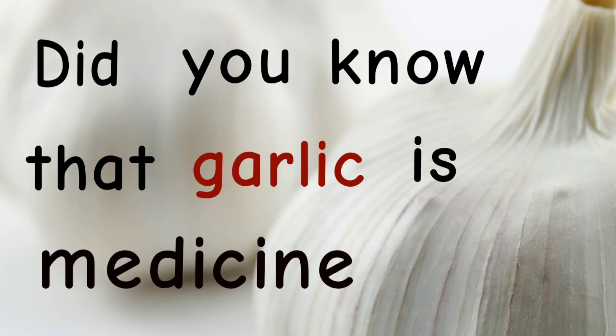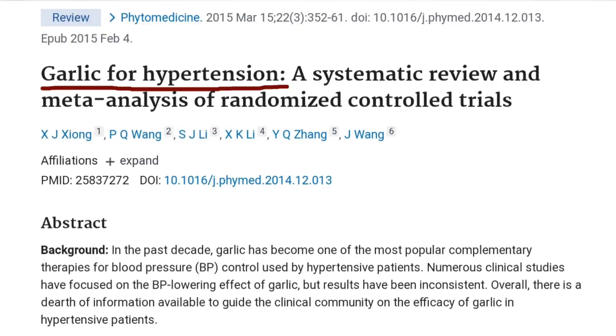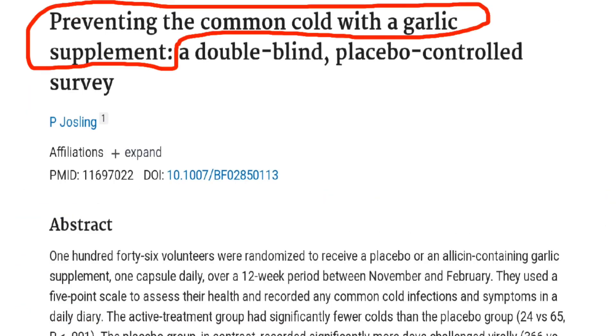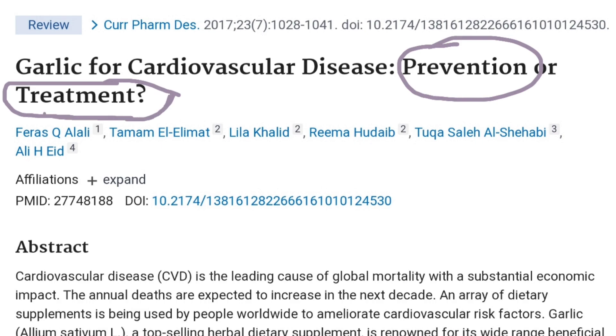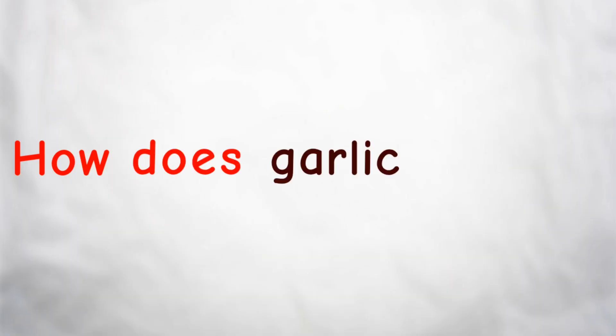But did you know that garlic can be used as medicine? In fact, there are thousands of published medical research articles which support the use of garlic to treat or prevent severe diseases that we're going to talk about in this video. But how does garlic work?